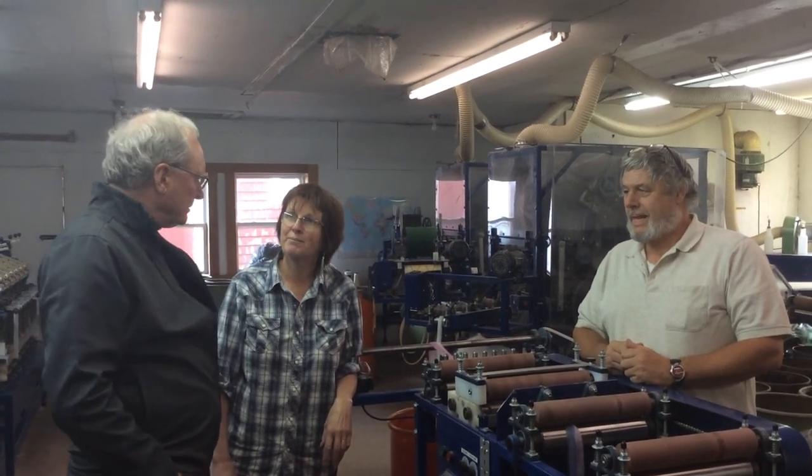I'm here at Belfast Mini Mills with Lyndon and Doug Nobles in downtown Belfast. They're the owners, operators, and creative spirits behind quite an enterprise of manufacturing and creating a lot of projects.